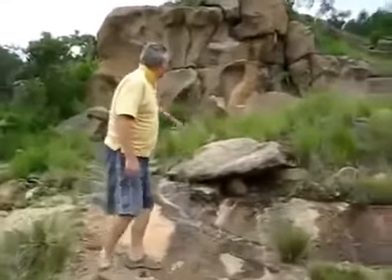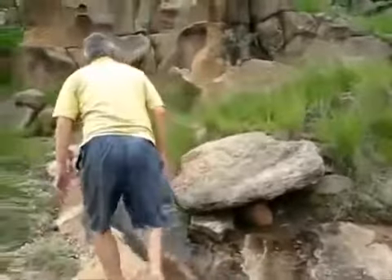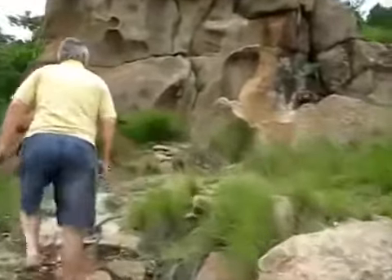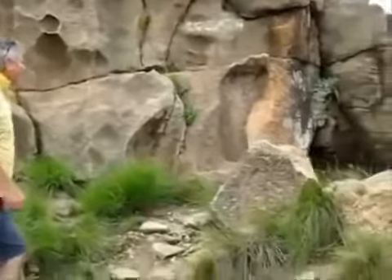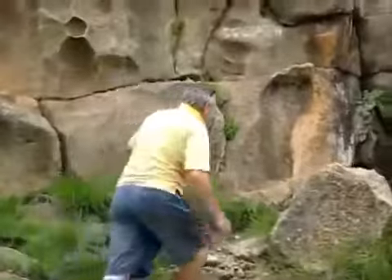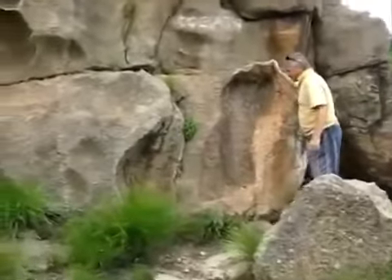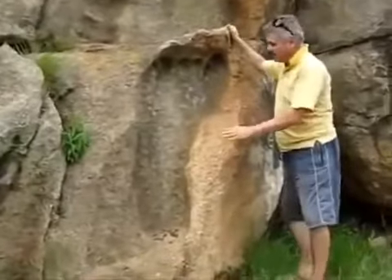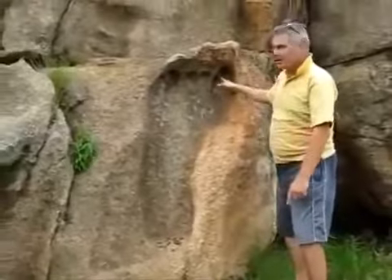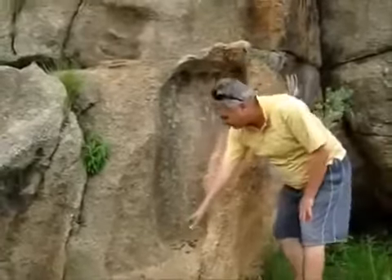And there we have it. Let's get closer. Oh wow, this is just beautiful. Look at this. There's the big toe and the other four toes, down to the small toe, down to the heel.